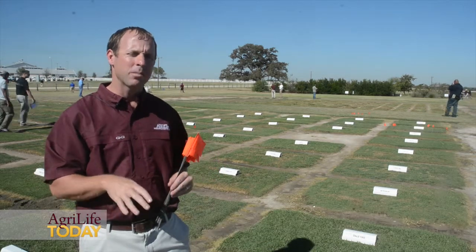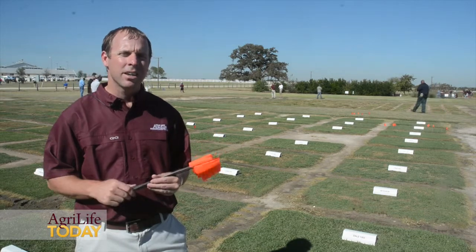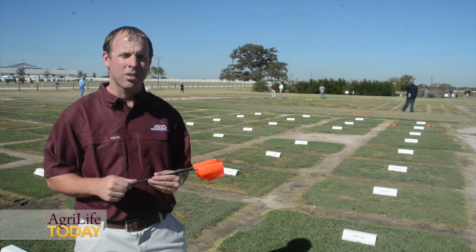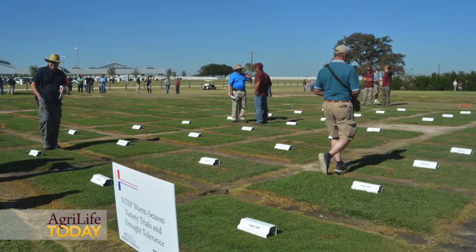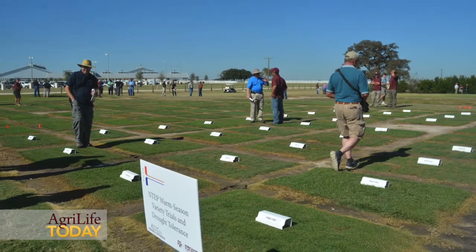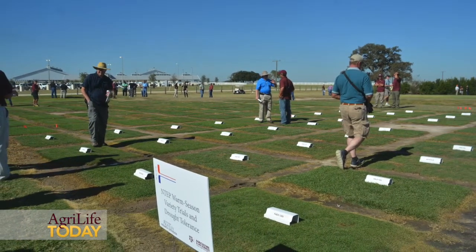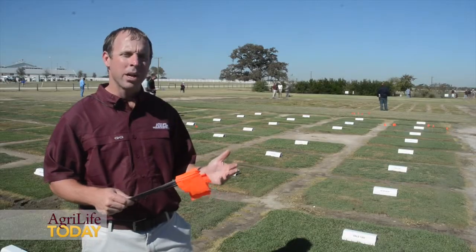The primary objective for these NTEP trials is to evaluate new and emerging varieties for their performance in southern and southeastern transition zone environments. We plant the grasses — the zoysias, the Bermudas, the seashore paspalums, St. Augustine grass — grasses that we know persist and do well in the southern United States, and we evaluate them on an equal level.